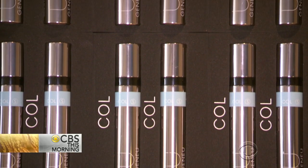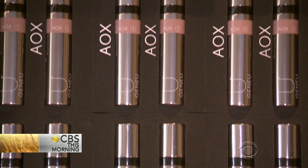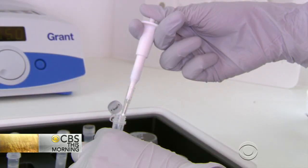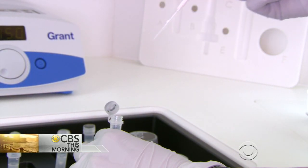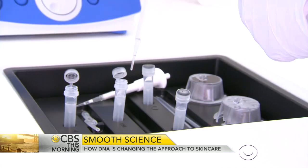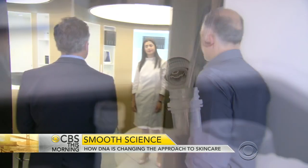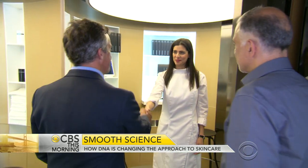His latest venture, however, is a beauty store with a difference. Uplus from Genu is a world first in skin care. By studying DNA, Professor Tomazu says they're able to look at the genes that regulate how quickly a person breaks down the skin protein collagen, and their levels of antioxidant protection.